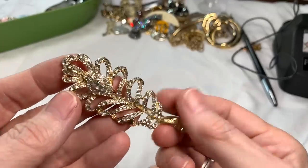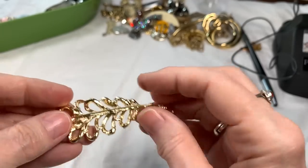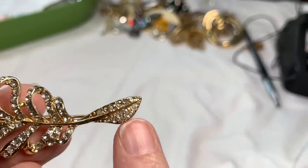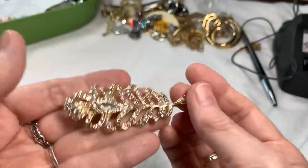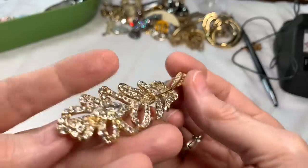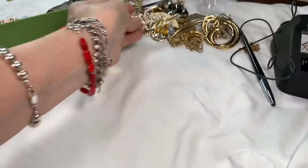This is a beautiful big feather-type brooch with crystals all the way in the stem, all through the leaf, and then a bigger one at the top. Not seeing any maker's mark but it's very well made. It's not completely flat — it's a little layered. Not seeing any crystals missing. It measures about three and a half inches and I'm going to say $15.